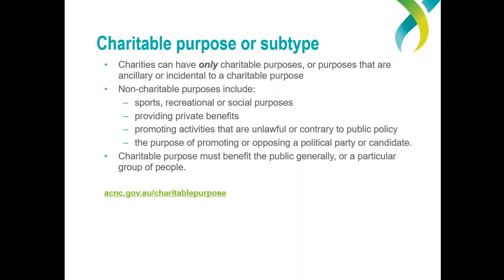The other element is being for the public benefit. There are many ways that an organisation can benefit the public — it can provide goods, services, education, counselling, or even spiritual guidance, or improve the environment. There are some purposes that the law presumes to be for the public benefit unless there is some evidence to suggest otherwise — these include advancing education, relieving poverty, and advancing religion. Charities may benefit the public generally or a particular group of people, for example a local community, refugees, or young people.